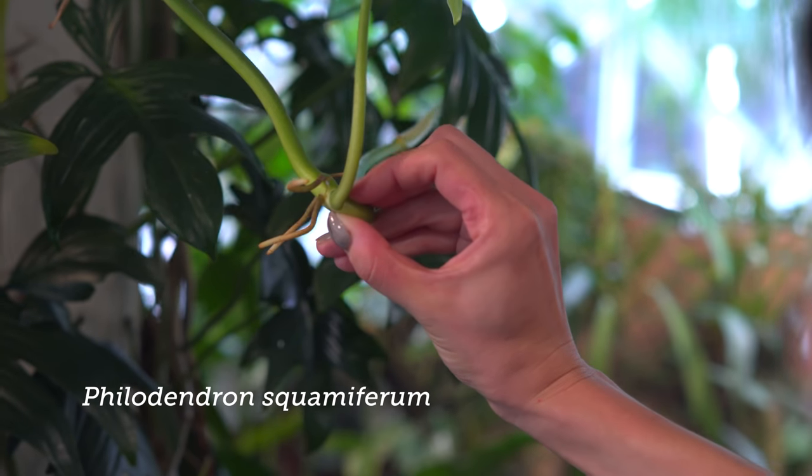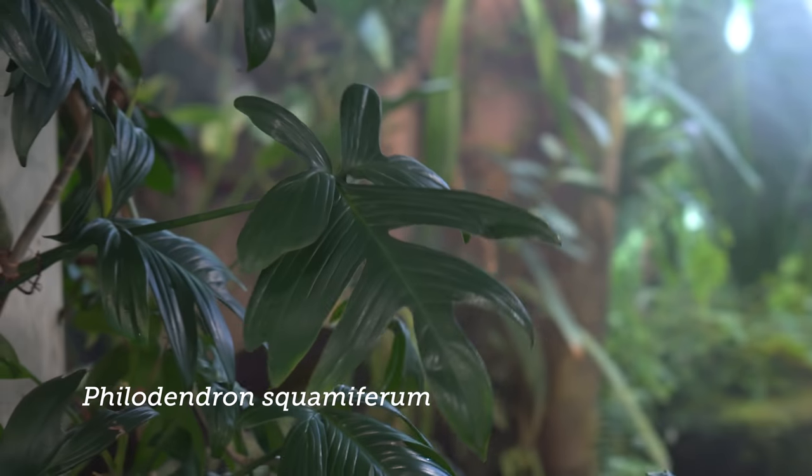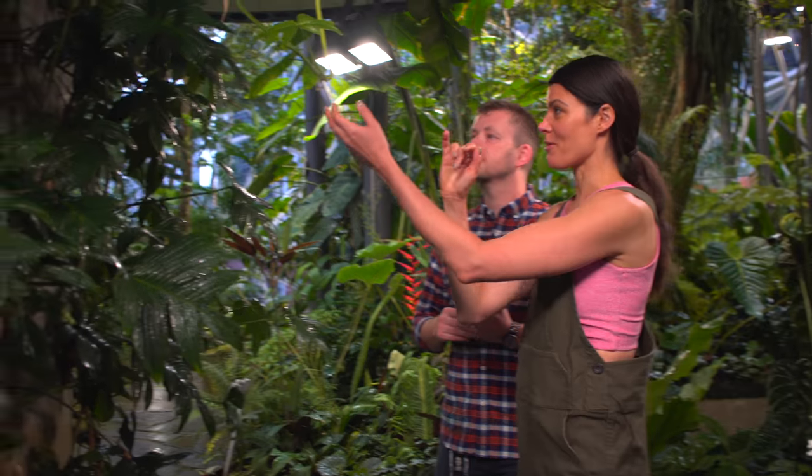Philodendron squamiferum - squamiferum type. The thing with aroids is there's so many that are in groups, and they just haven't broken it down into all these individual species yet. There's squamiferum that's a little bit different with bigger leaves. We received this as squamiferum, and so unless we learn otherwise, we just keep those names, because not everybody's doing genetic studies on them overnight.